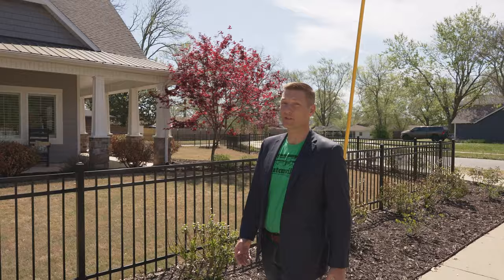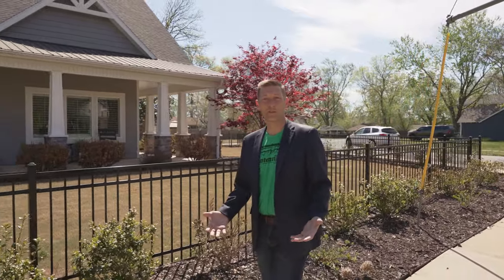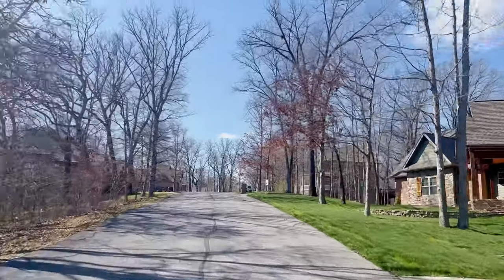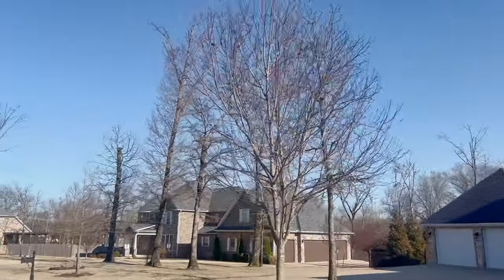Bentonville offers all sorts of housing from apartment complexes, duplexes, and single-family homes outside of town as well as downtown. Some of the most beautiful houses you may have ever seen.